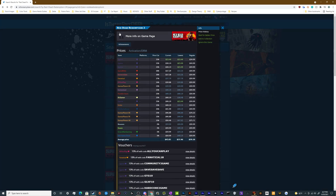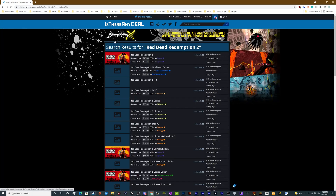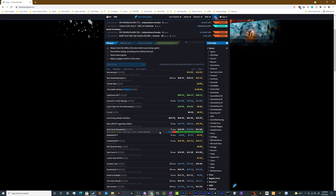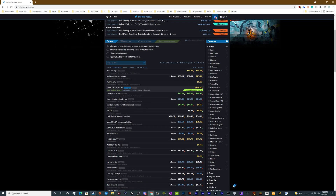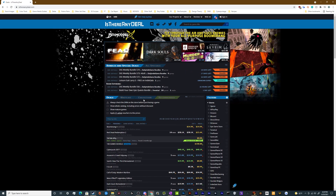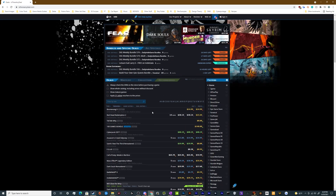This also lets you — if you go back to the main page of IsThereAnyDeal.com — look down through here. It shows you some of the best deals available right now for some of the most popular games. You can get Assassin's Creed Odyssey for $15, Cyberpunk for $40, Tell Me Why for $0 on Steam apparently, and Boomerang X for $14.99 on GOG. So it's a good utility that lets you quickly see where you can get a good deal on games at any given moment.